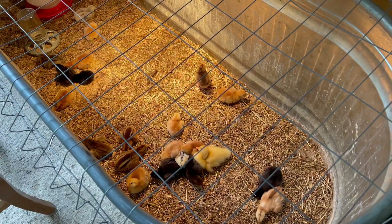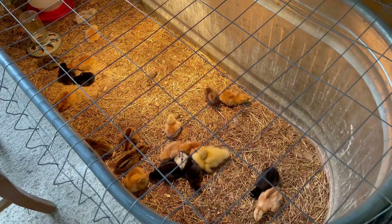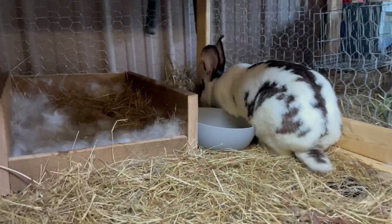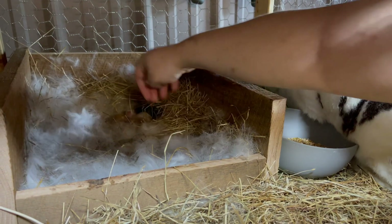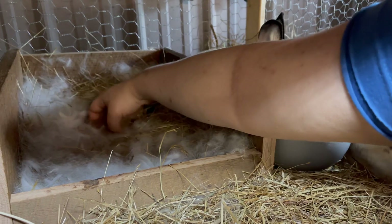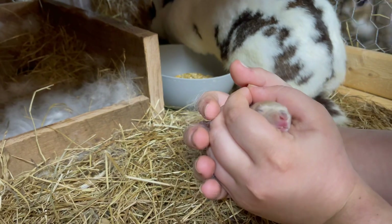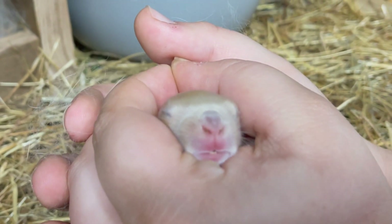Sweet babies, taking a snooze. Let's take a peek. Oh, they are so wiggly. They got pumpkin's face. Look at the little tooths. Oh my gosh, I can't even.